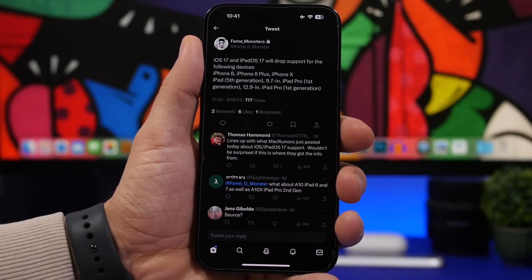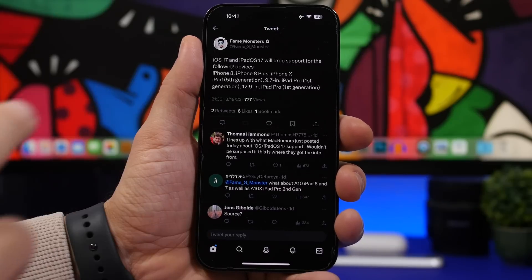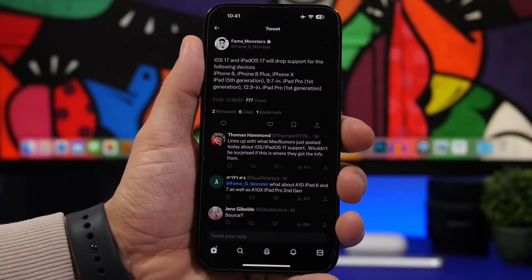We have a report by a Twitter account called Fame Monsters, which is actually very accurate when it comes to reporting stuff regarding iOS and Apple in general. According to this tweet, iOS 17 and iPadOS 17 will drop support for the following devices: iOS 17 won't support the iPhone 8, the iPhone 8 Plus, and the iPhone X.